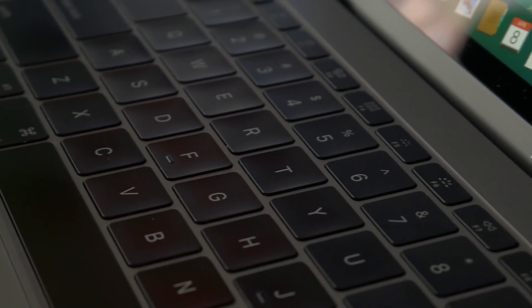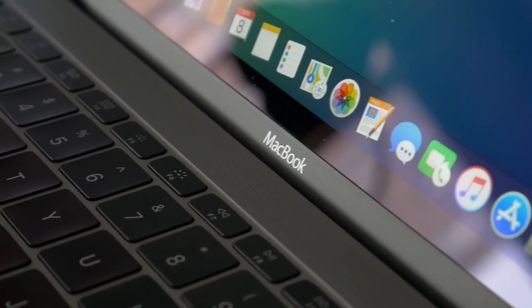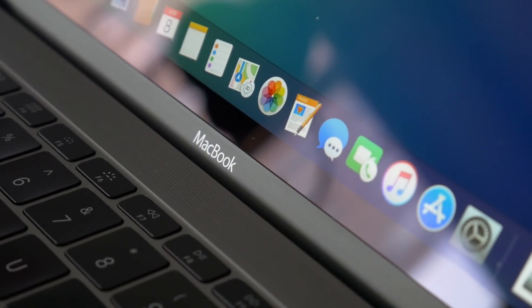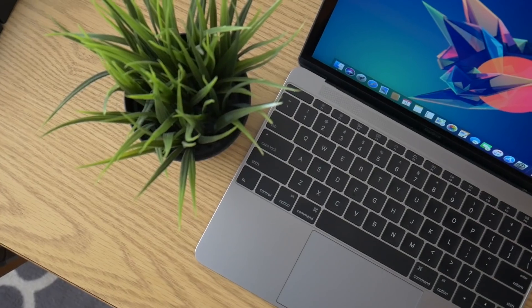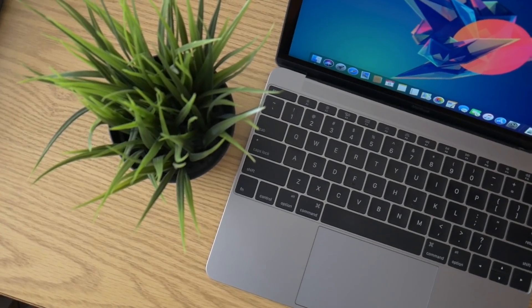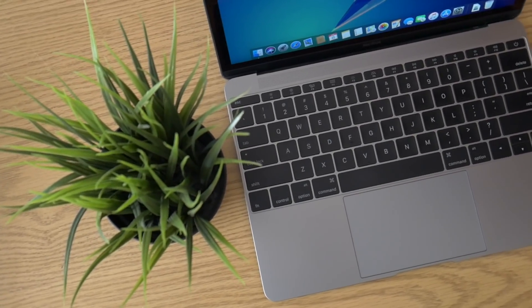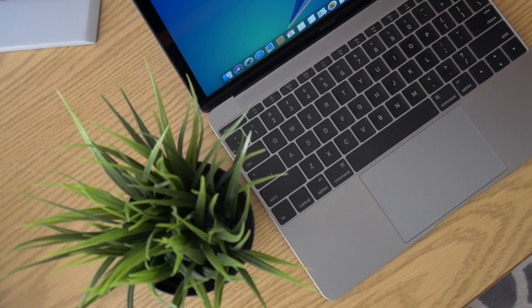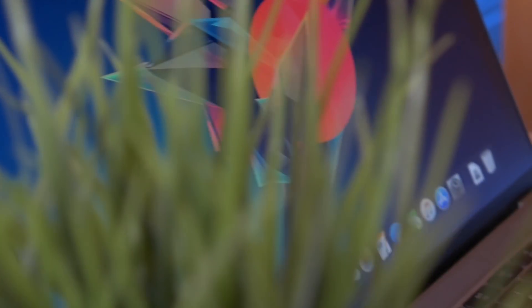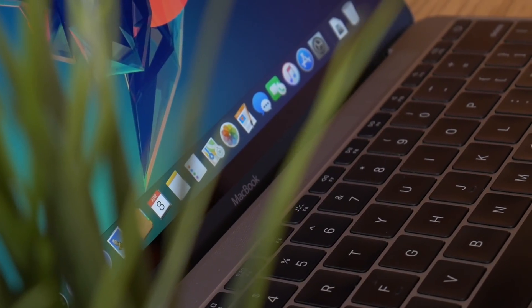So, the specs of this machine: this is the top-tier early 2015 model with the upgraded processor, so we're running a Core-M 5Y71 at 1.3 GHz. For RAM, we have 8 GB of 1600 MHz LPDDR3 memory, and for graphics we are running Intel HD Graphics 5300 with 1536 MB of shared graphics memory — meaning the integrated graphics share about a gigabyte and a half with the system RAM.